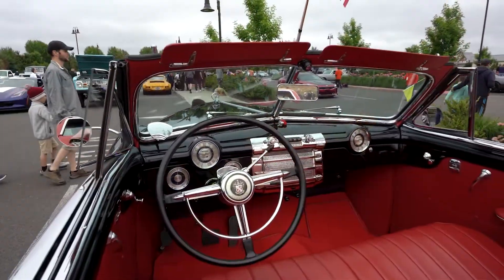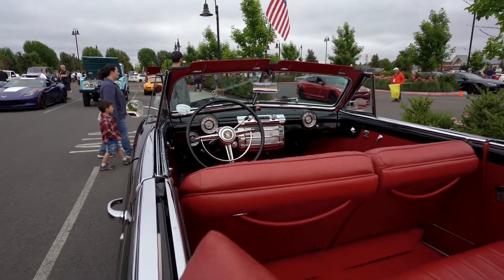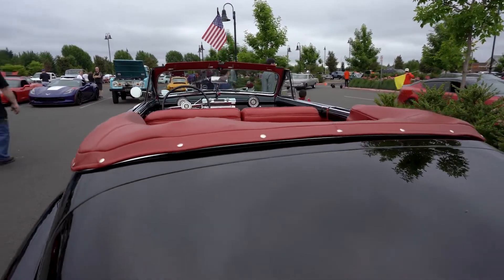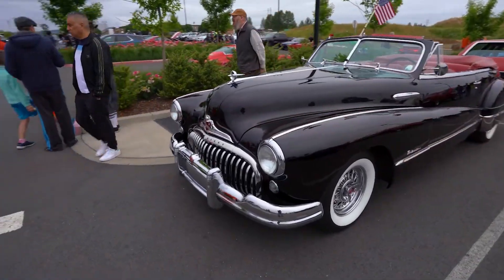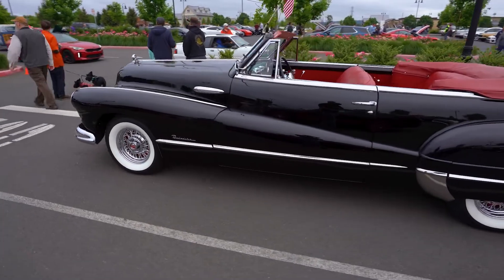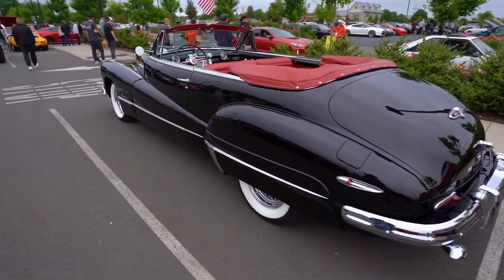I grew up reading hot rod magazines from 10 years old, so I've always been interested in cars. At home right now I've got a Buick Roadmaster, and I just shipped my father's car, which was a Jaguar XK 140 drop head coupe — a really beautiful car. Right now I've got two cars: the Buick Roadmaster convertible and this car. I've also got a daily driver, but you're probably not interested in that.